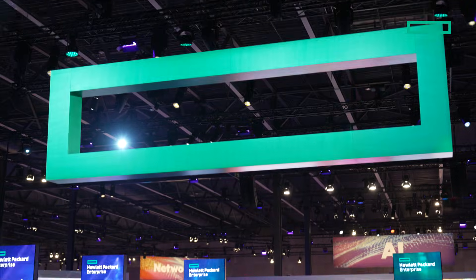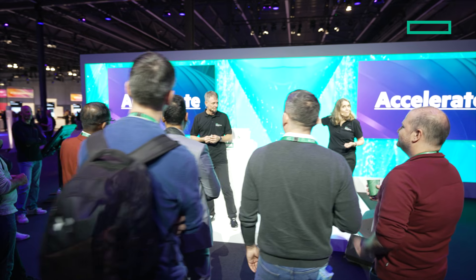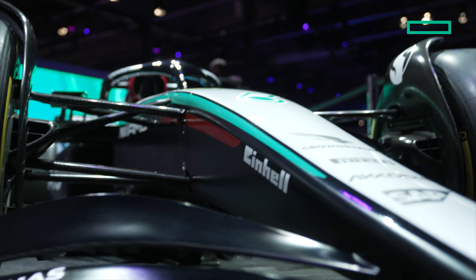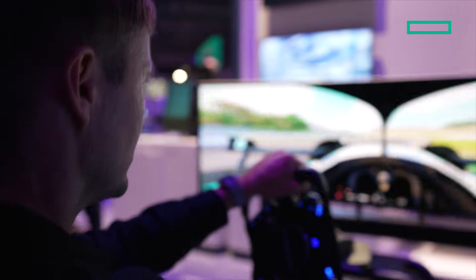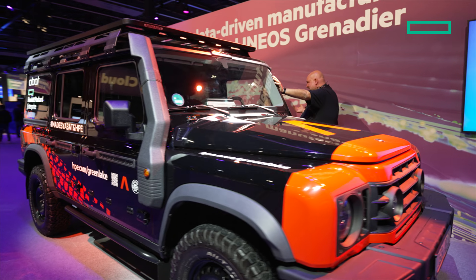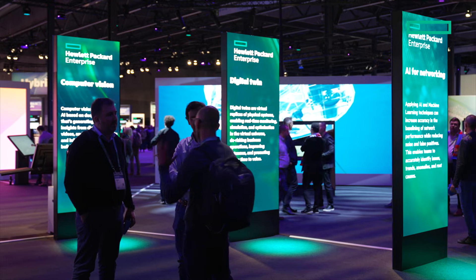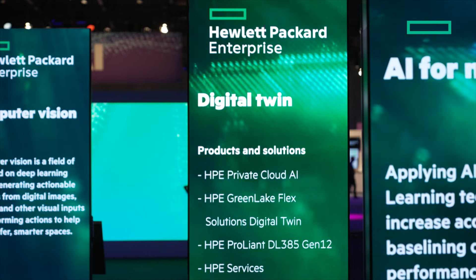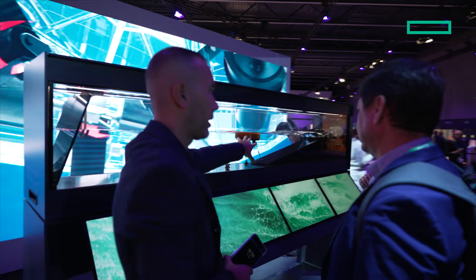Welcome to the Hewlett-Packard Enterprise Discover Showcase in Barcelona. This year, attendees can get up close and personal with how AI is unlocking new possibilities, with over 60 live demos showcasing today's game-changing technologies. The AI Use Cases for Enterprises stop highlights how AI is transforming industries, from smarter spaces to real-time simulations using digital twins. AI is revolutionising manufacturing and advancing sustainability.